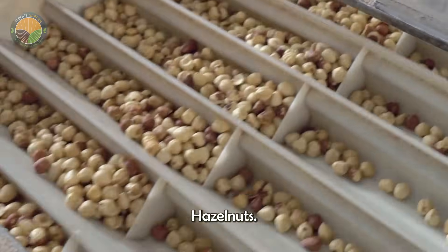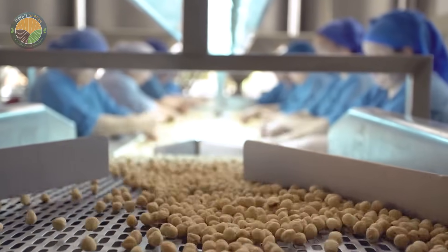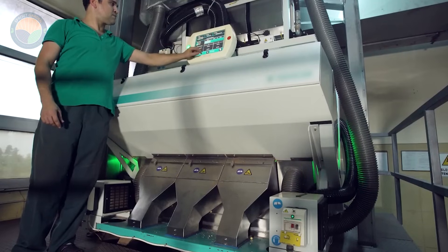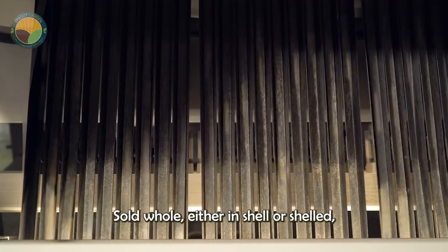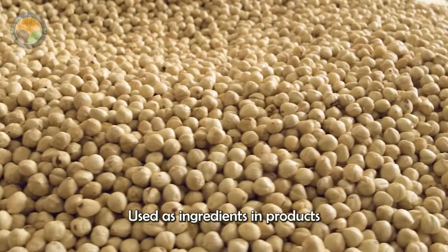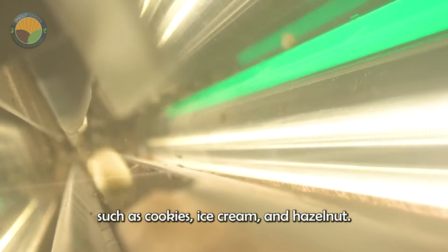Finally, the processed hazelnuts are packaged for export. Some hazelnuts are sold whole, either in shell or shelled, while others are ground into powder or used as ingredients in products such as cookies, ice cream and hazelnut flour.